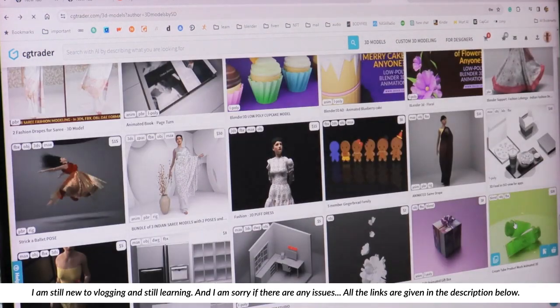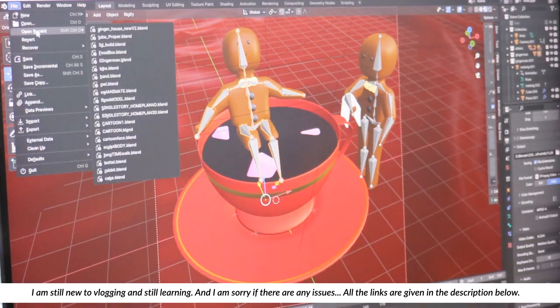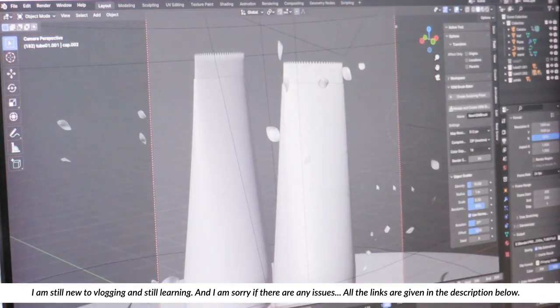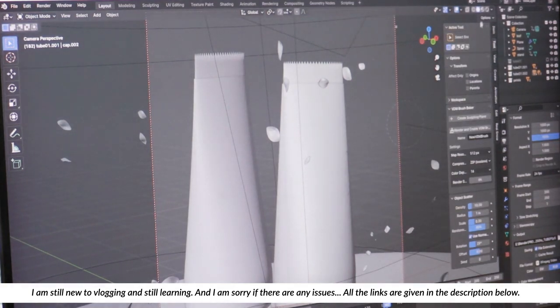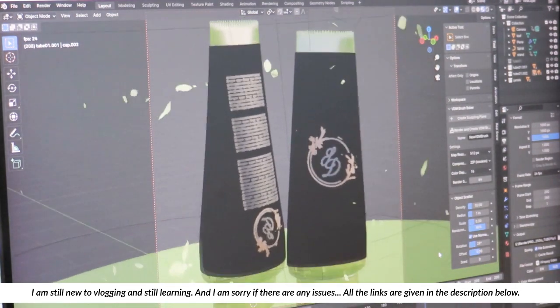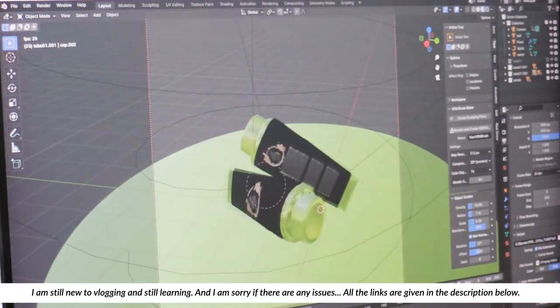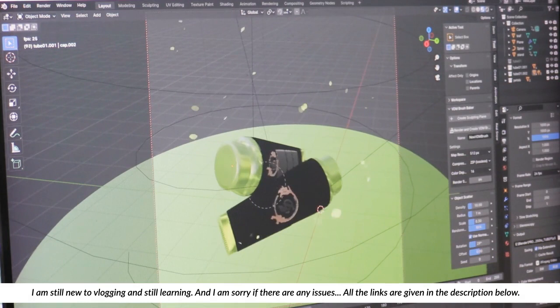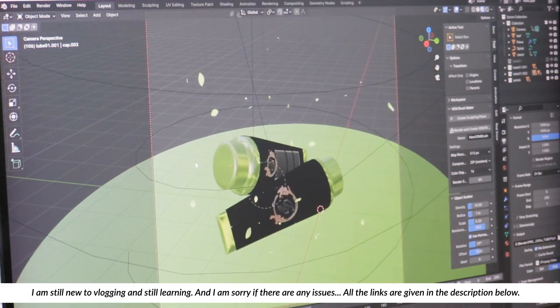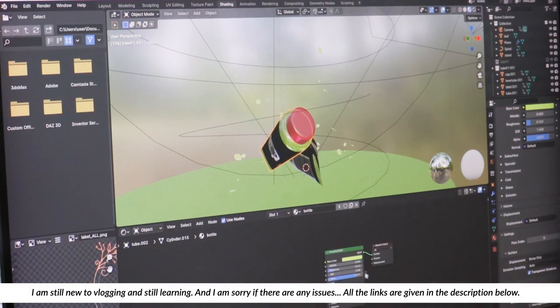Now this is a product mock-up that I have done. If you take this product mock-up, you just have to change the colours and the label on it. You can easily change it just by changing the shader colours — you can make it your own.